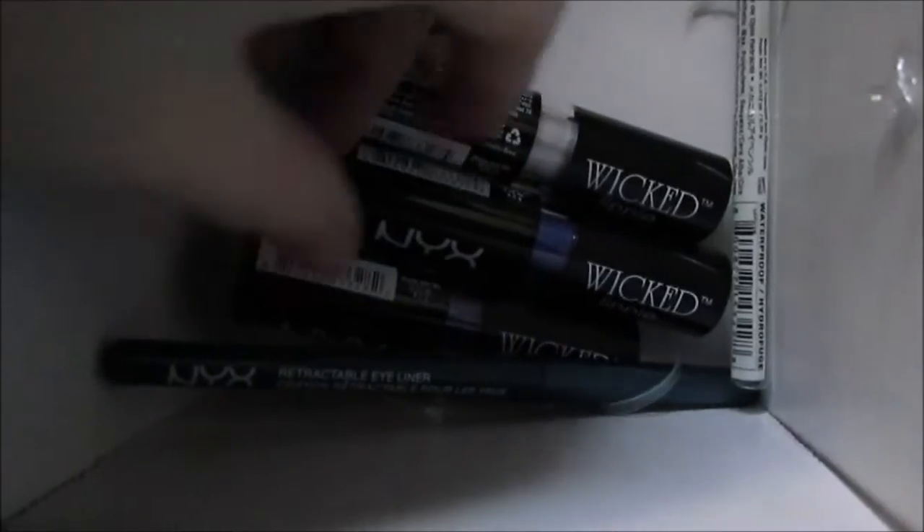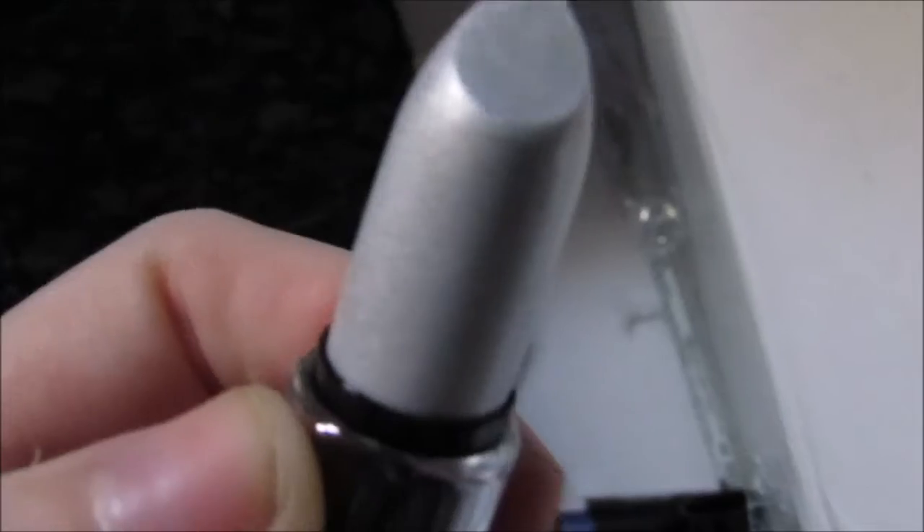Here's just a better look at everything. This is Sinful — that really pretty shade I showed you guys. And then the eyeliner — see, it almost has like a teal-ish tint to it.